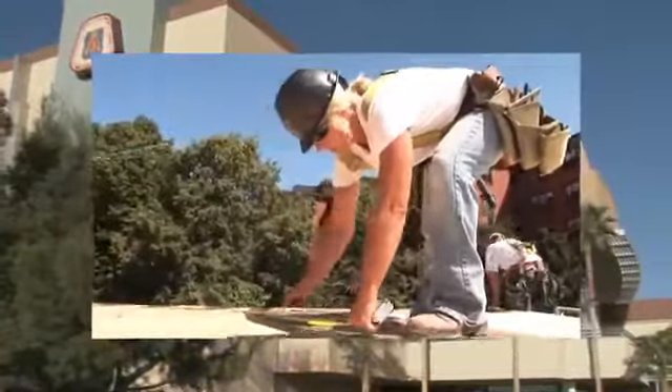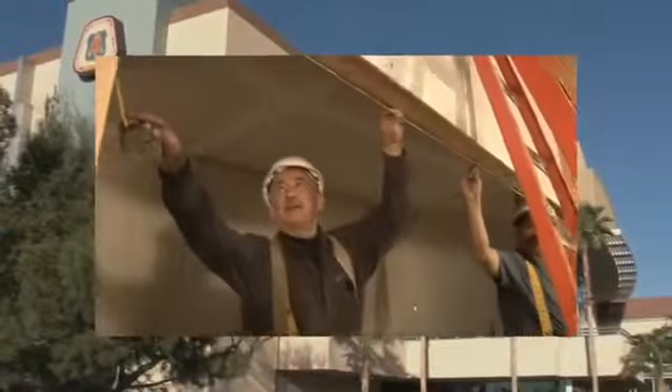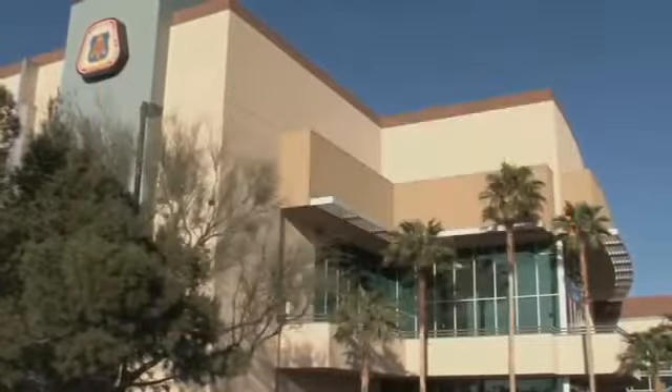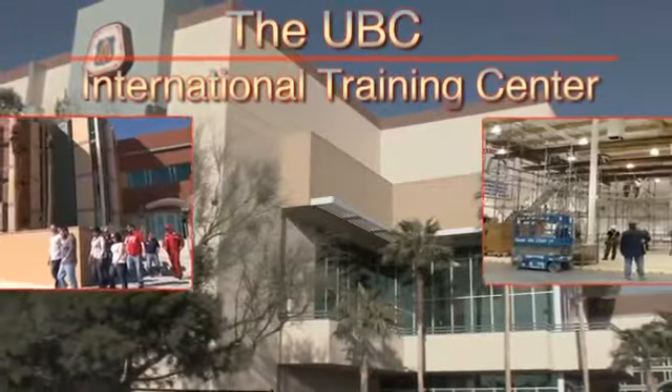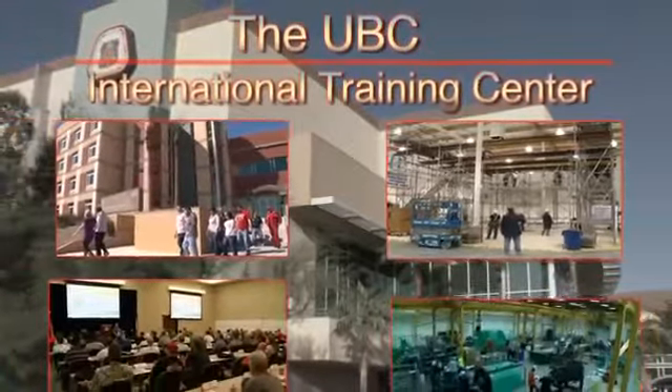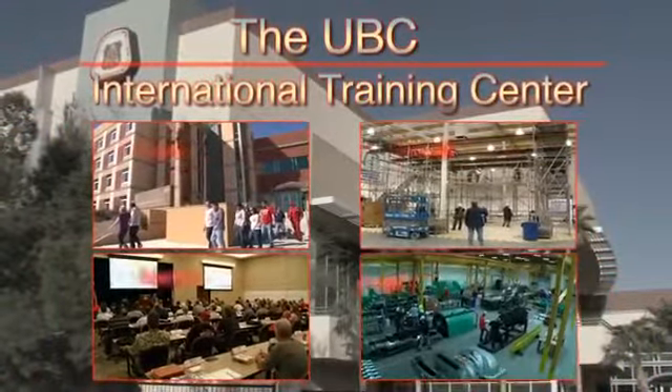Skills, safety, productivity, and attitude — and it all starts here. See all of the ways that the Carpenter's International Training Center is helping our members and our contractors be the best in the business.